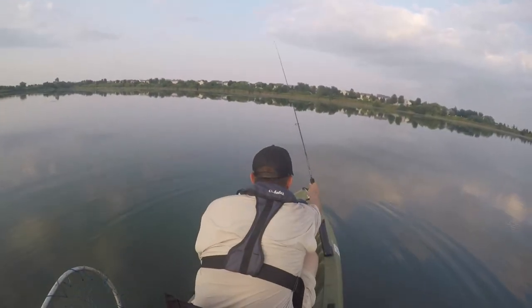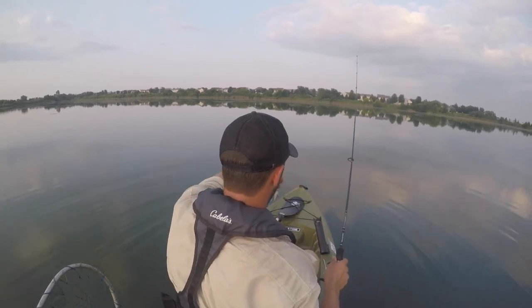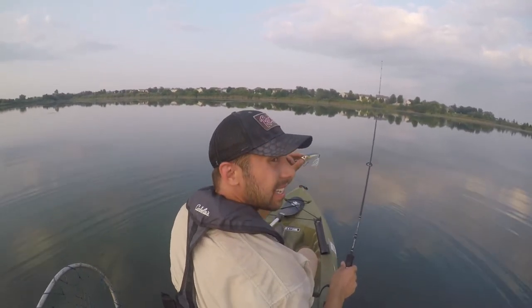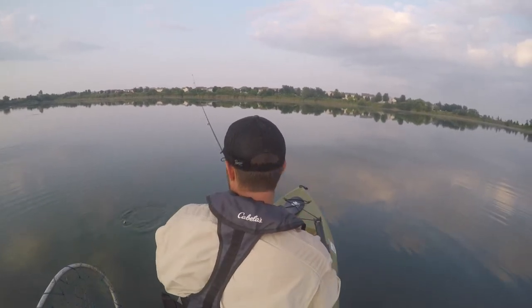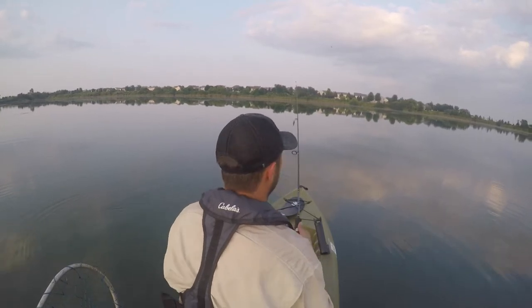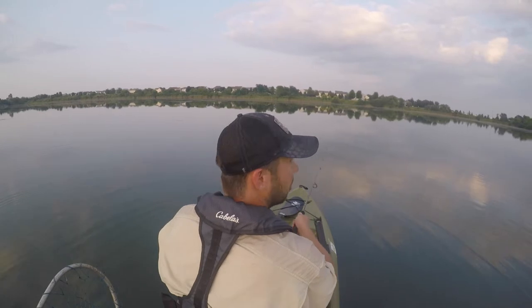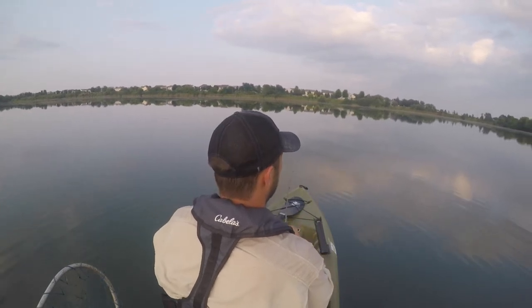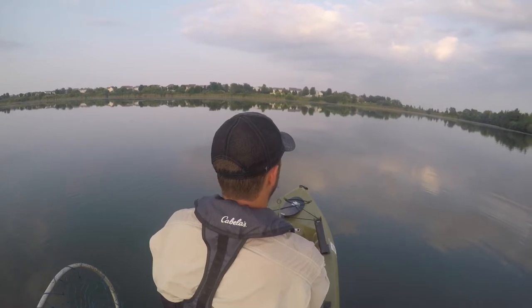Alright guys, so what I've done here is I switched from the black popper — that six-cent Splashback — to a silver pattern. I think this is going to better mimic the baitfish and stuff that are in here, and I think this is going to get me a few extra bites. I just don't think that other color pattern was going to work. The sun's kind of going down, and I think this is the right time for us to change.